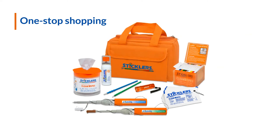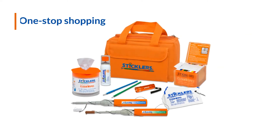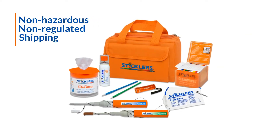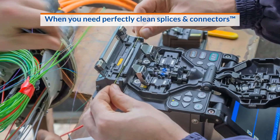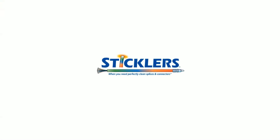Sticklers products are readily available with one-stop shopping and are easy to ship as non-hazardous, non-regulated material. When you need perfectly clean splices and connectors, visit sticklerscleaners.com.